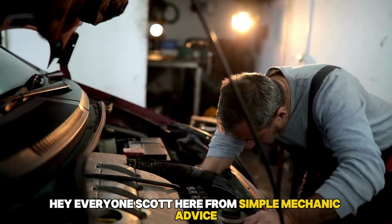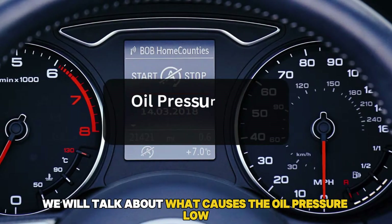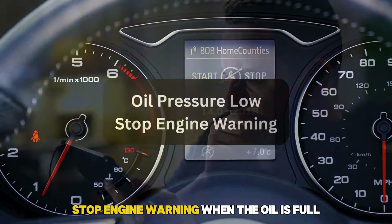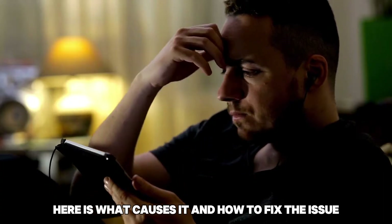Hey everyone, Scott here from Simple Mechanic Advice. Today we will talk about what causes the oil pressure low stop engine warning when the oil is full. Here is what causes it and how to fix the issue.